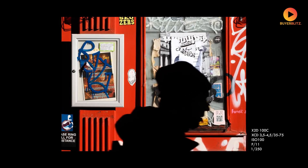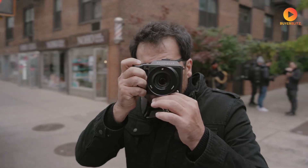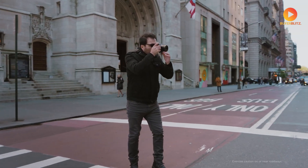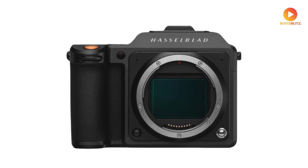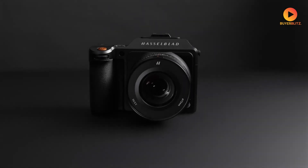Whether you're a studio photographer, a landscape enthusiast, or simply someone who appreciates cutting-edge technology, you'll want to stay until the end, because I'll be revealing an unexpected feature that nobody is talking about yet. Let's start with what could be the most impressive feature of the X3D-150C: its sensor. We're looking at a rumored 150-megapixel medium format sensor.